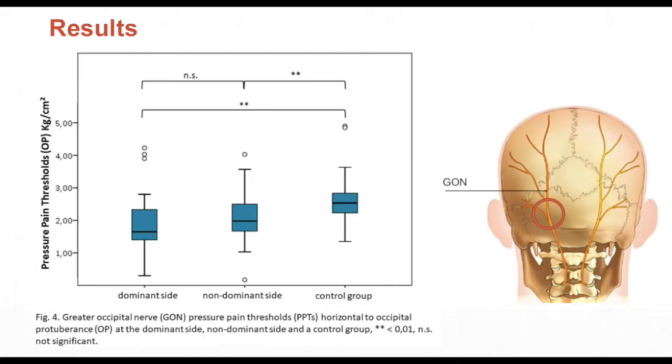In the results, we see a significant difference in pain pressure threshold between the dominant side and the control group, and between the non-dominant side and the control group. However, there is no significant difference between the dominant side and the non-dominant side of the headache group.